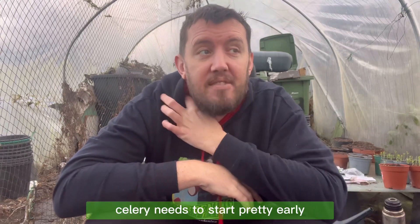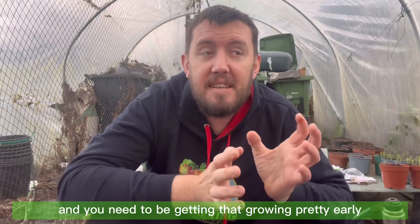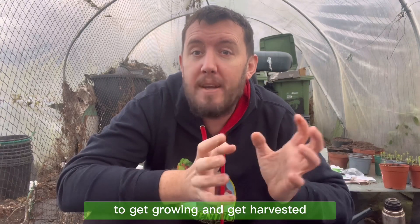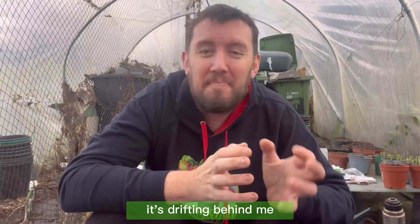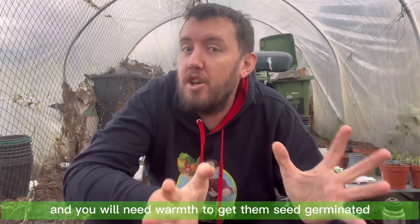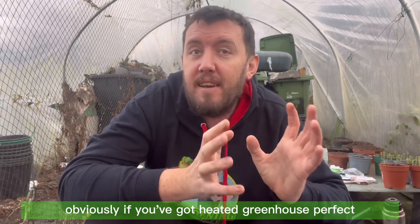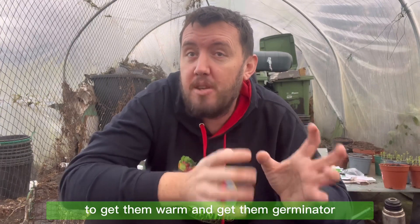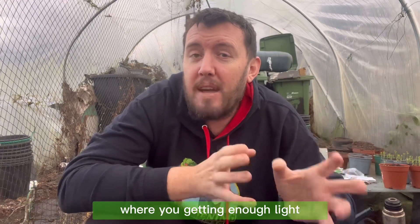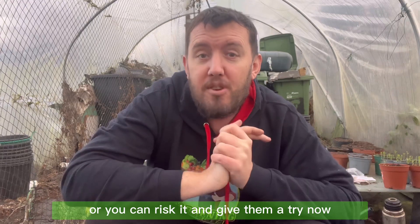Next up is celery. Celery needs to start pretty early — you need to get it growing early to harvest at the right time because it takes a lot of time to grow. You will need warmth to get the seeds germinated. A heated greenhouse is perfect, but if not, put them on a windowsill. Make sure they don't get leggy from lack of light. You can either start them off in early March when there's more light, or risk it and try now.